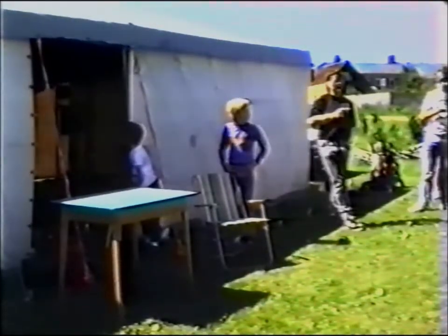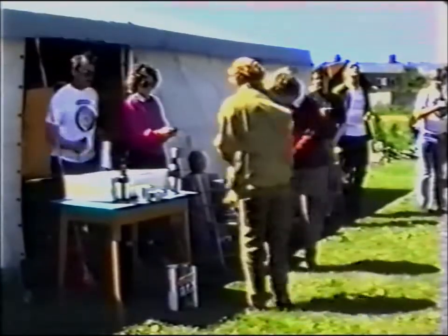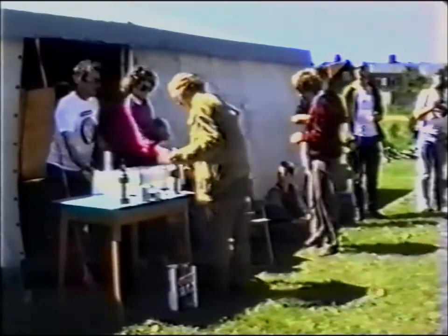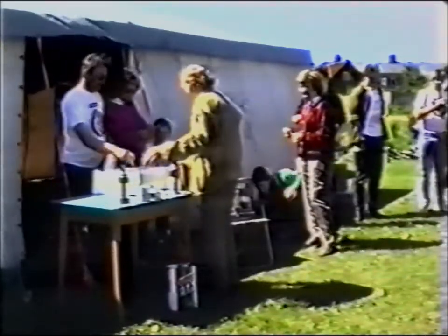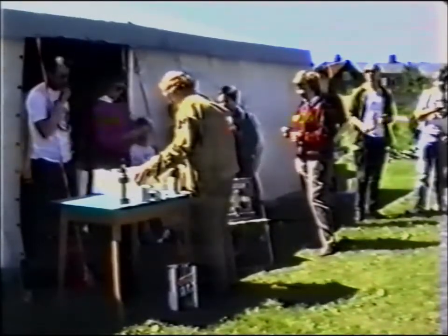We're going to draw the first prize, which is a Bond die-cast car — the 25th anniversary car, 1963 to 1988. The next prize is for a gallon, or five litres, of GTX oil.